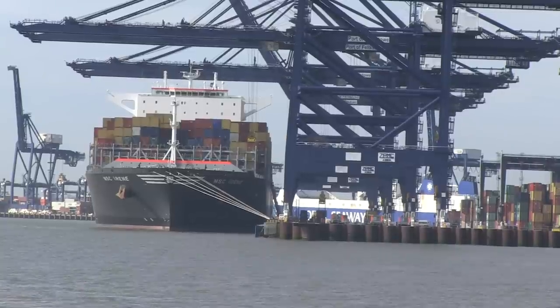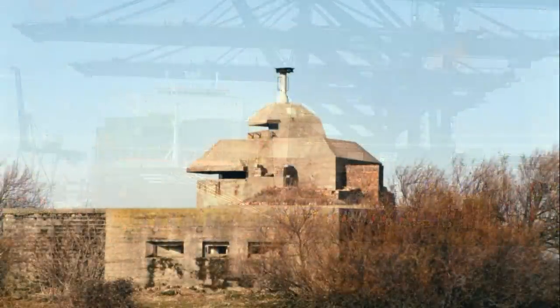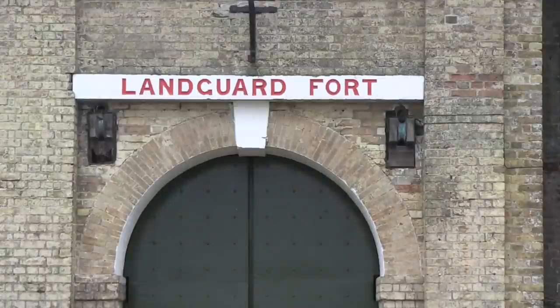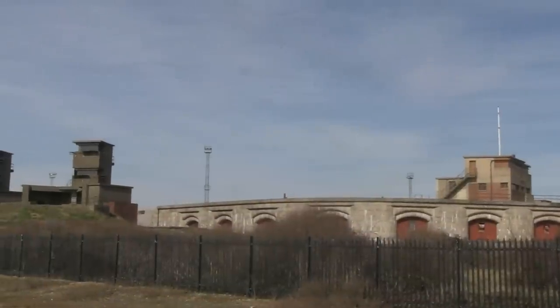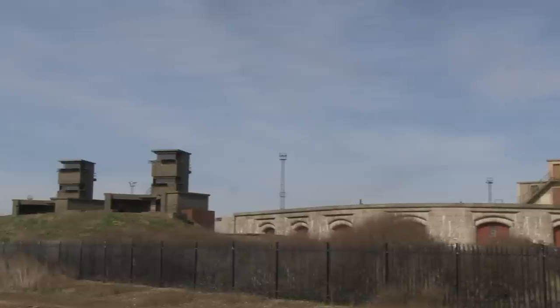There's so much more to discover at Langard than just the Port of Felixstowe. The area has a rich military heritage and there's nowhere better to experience it than at Langard Fort. Harwich Harbour has always been an important safe haven for large ships and there have been fortifications here since Tudor times.